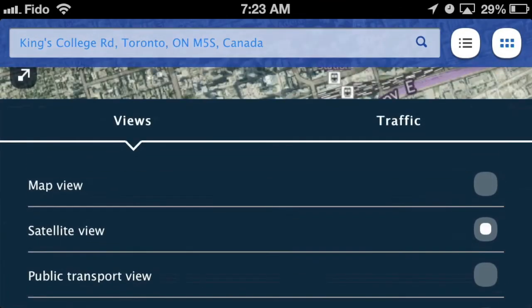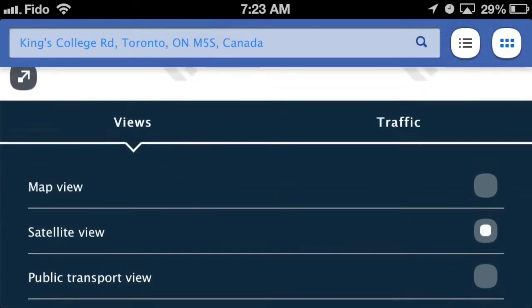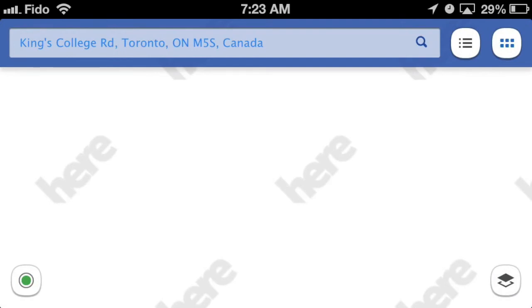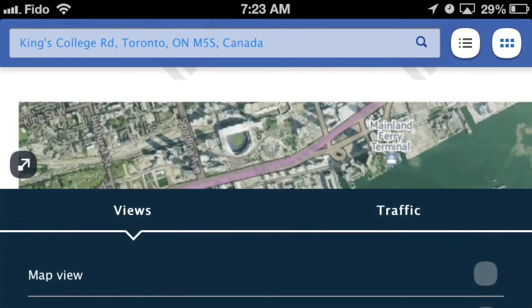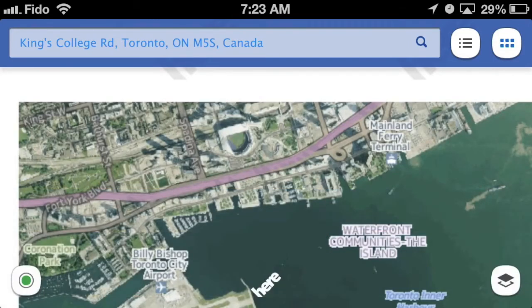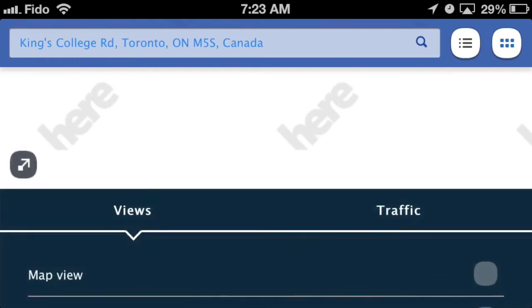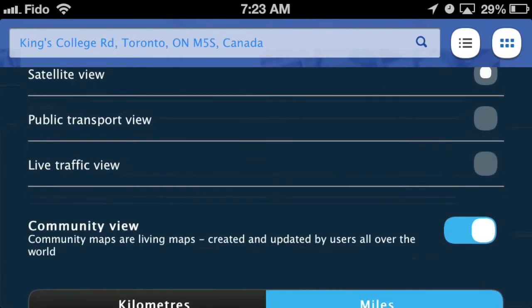Going back to different map views, you can turn on satellite view and once you turn on satellite view you can also turn on community view. When you turn it on it takes a little while longer to load. I have a pretty decent home internet wi-fi connection so this is a little troubling, but it does get there eventually. This is also with community mode on, so it's also looking for local maps and local points of interest built by the user community, which I think might add a little bit to the load time.